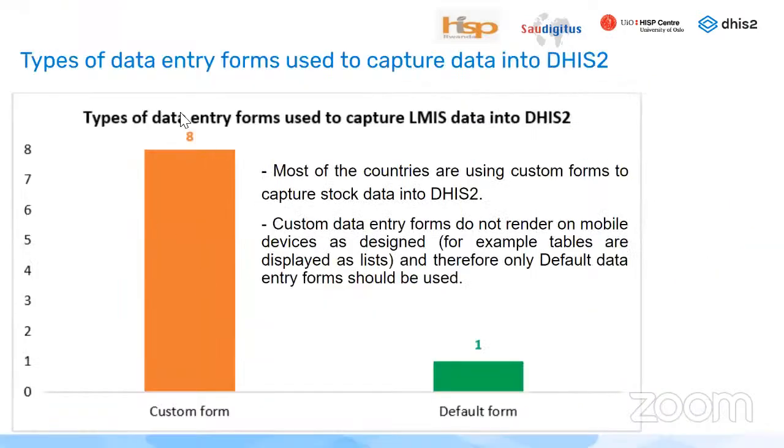Regarding the type of data entry forms used to capture stock data in DHIS-2: out of the nine countries collecting vaccine stock data, eight are using custom forms while only one is using the default form. Custom data forms are mostly used but do not render on mobile devices as designed — for example, tables are displayed as a long list — so default data entry forms need to be used instead.